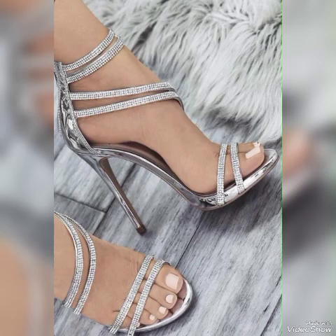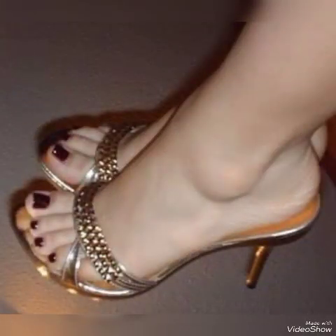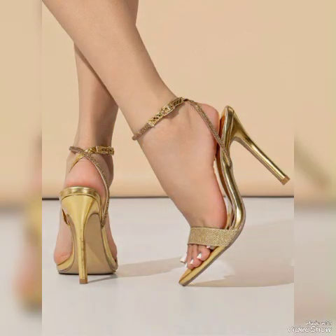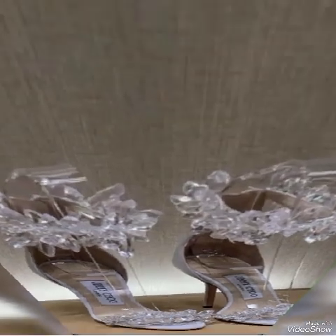Dear friends, if you like my video then share it with your friends, families, and relatives. Also tell me in the comment section how you found the video and the designs. Goodbye friends, till the next video — see you soon with another beautiful video about high-heeled sandals from different foreign countries for the ladies and the girls. Allah Hafiz.